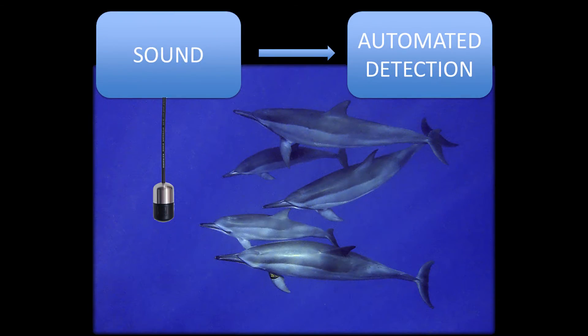One way is through ambassador species. These are well-loved species, like dolphins, that people want to protect. And by protecting them, we protect all other species that share their environment. But how do we study the animals that spend the majority of their lives underwater, away from our eyes?